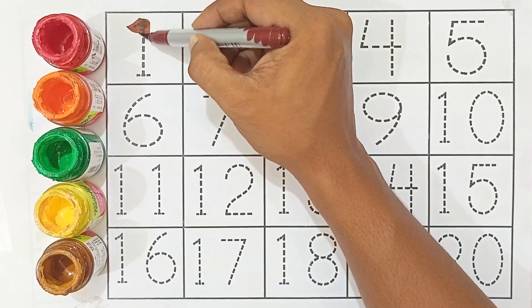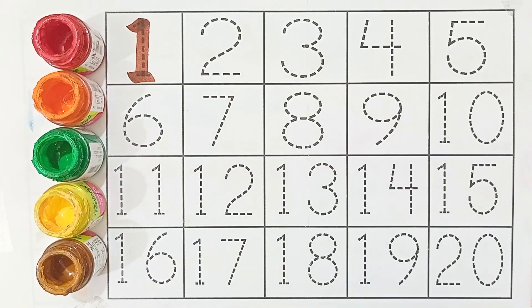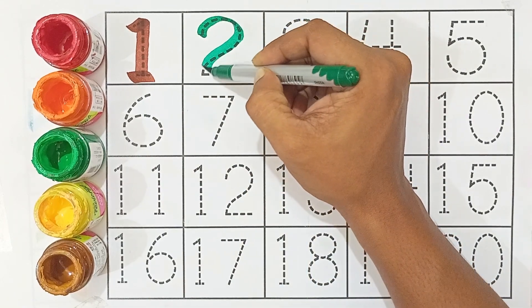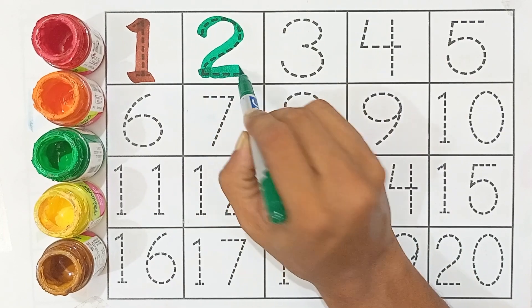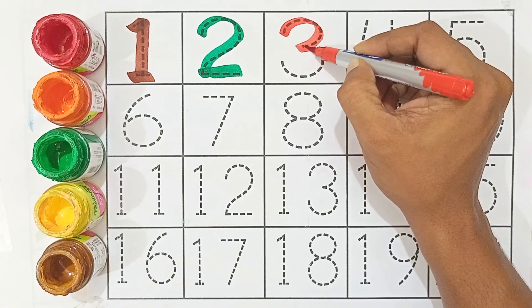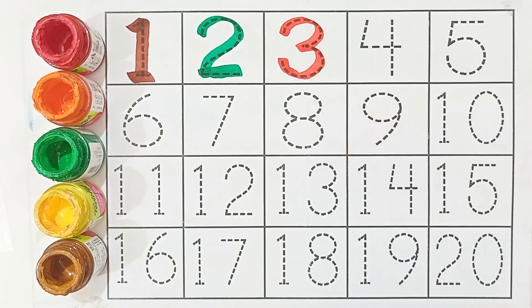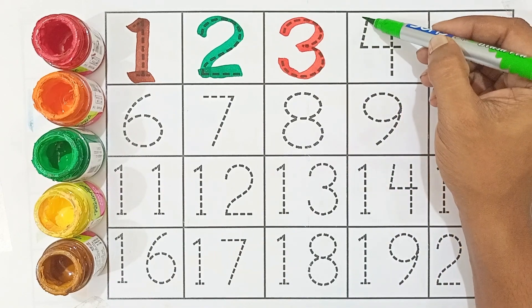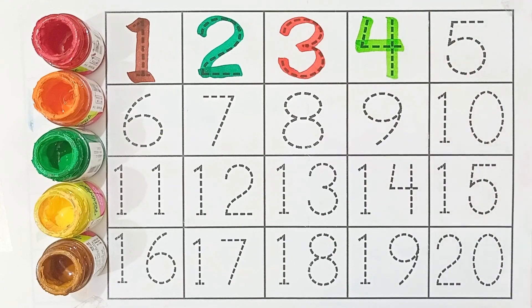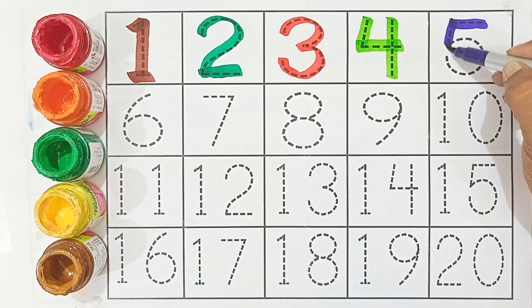One — this number is one. Two — this number is two. Three — this number is three. Four — this number is four. Five — this number is five.